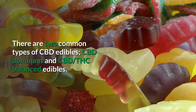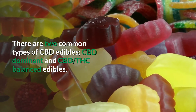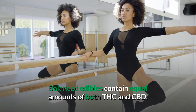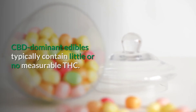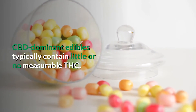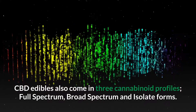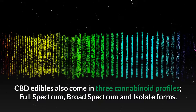There are two common types of CBD edibles: CBD dominant and CBD THC balanced edibles. Balanced edibles contain equal amounts of both THC and CBD, while CBD dominant edibles typically contain little or no measurable THC. CBD edibles also come in three cannabinoid profiles: full spectrum, broad spectrum, and isolate forms.